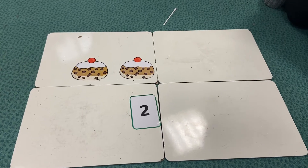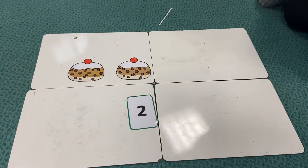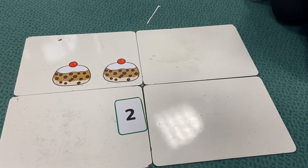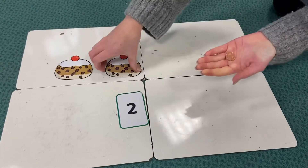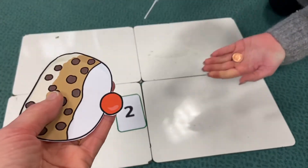Two currant buns in a baker's shop, round and fat with the cherry on the top. Along came a girl with a penny one day, bought the currant bun and took it away.